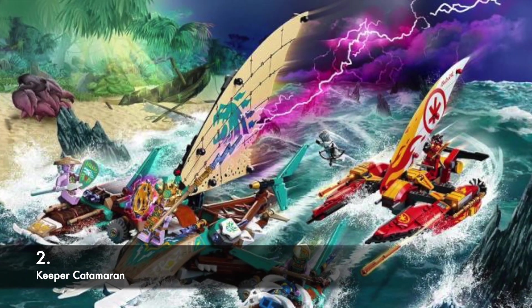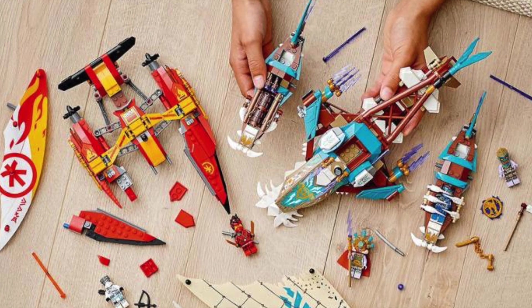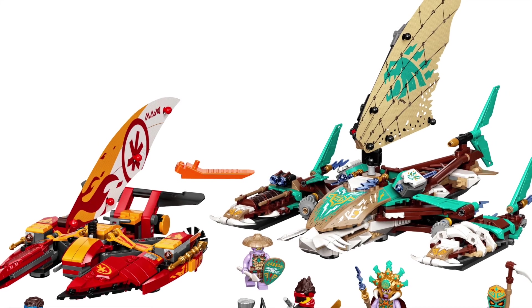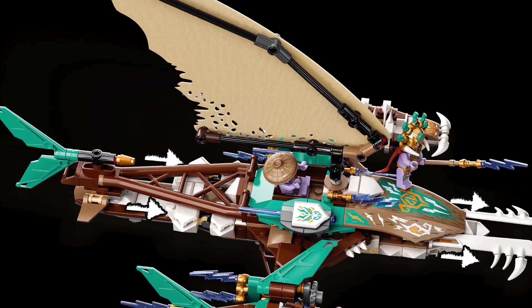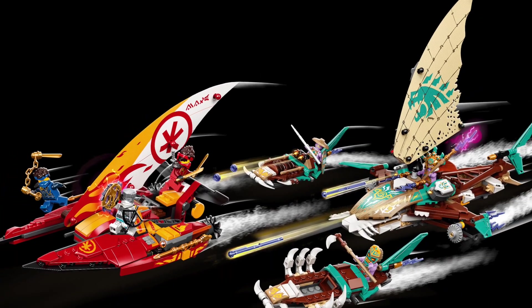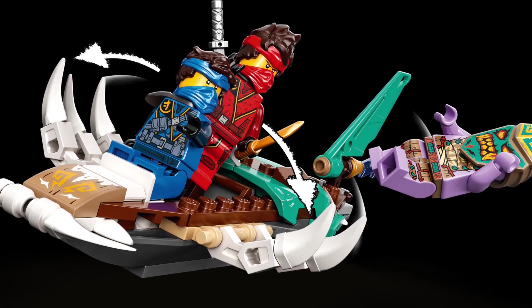Our runner-up is the Keeper Catamaran. This is the biggest out of all the catamarans we know about, but size does not necessarily mean that it will be the best, and this is a clear example of that in my opinion. I'm not a big fan of the sand green, teal, and white — the combination they have is just not that appealing to me. I do appreciate its big sail and that it can separate into three boats in the set. People playing with the catamaran can enjoy that a lot, and also that you can capture Jay and stuff. Nice playability.